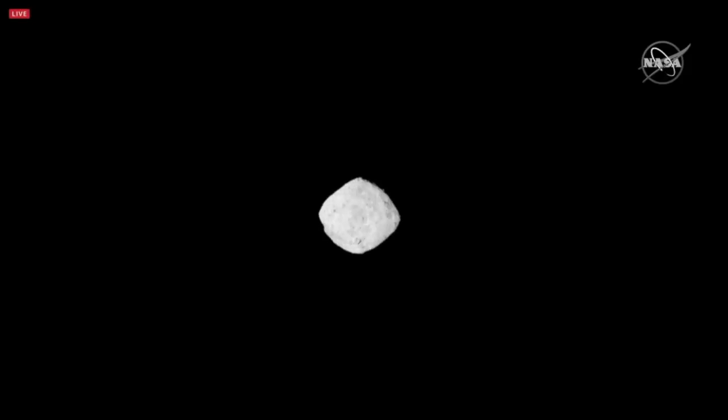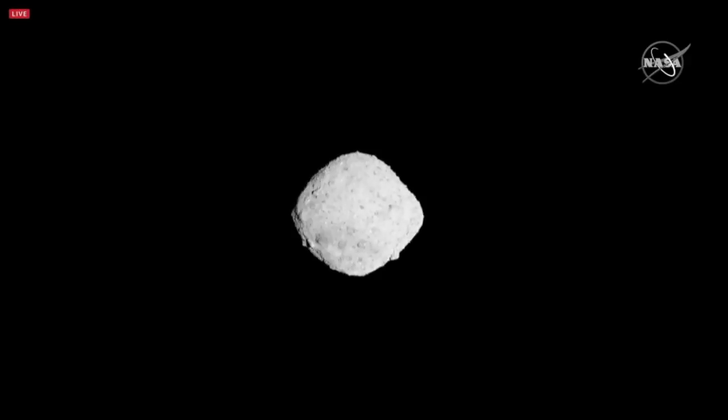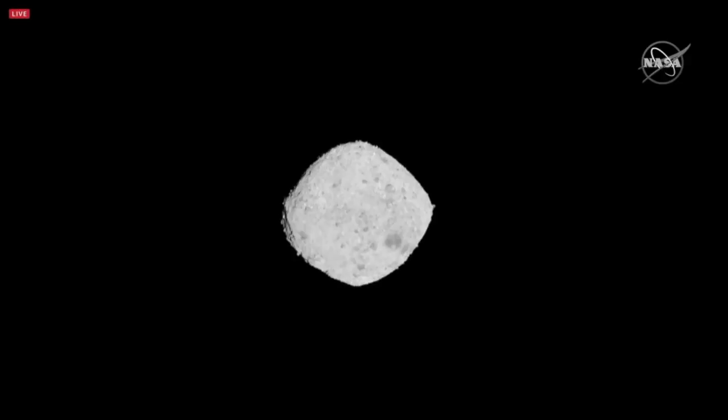They're rolling a video of images of Bennu as OSIRIS-REx comes up. During our approach, we've been slowly creeping up to Bennu, and during that time we've been taking the opportunity to snap images using the OCam camera suite that was built at the University of Arizona. We've had a very active imaging campaign as we're approaching the surface, giving us a sneak peek at what we're about to embark on.